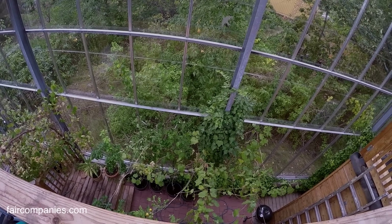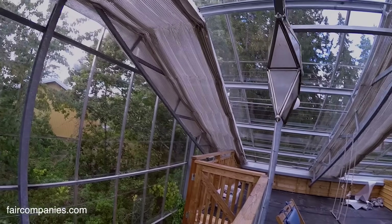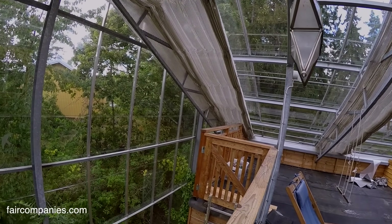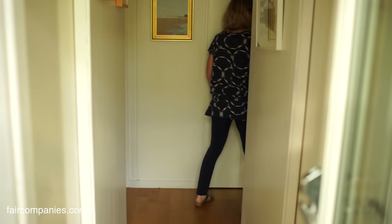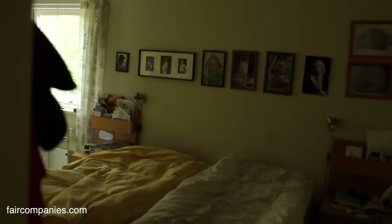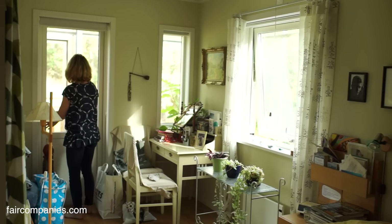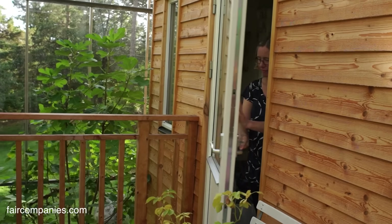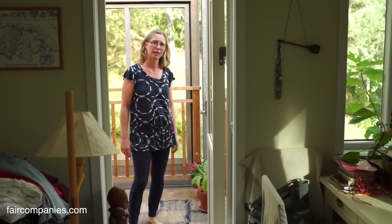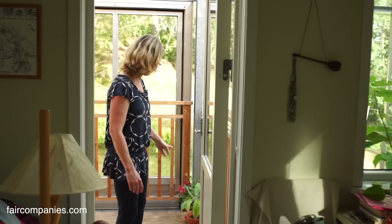Even in this greenhouse it gets cold in the winter. If you have minus 20 degrees outside it gets maybe minus 10 in here, so we still need some insulation. And we also have heating inside. These are the boys' bedrooms, and here's our bedroom. I like it very much here in the morning when I wake up — it's like a balcony. I like this spot very much, especially on the weekends with the fig tree and some plants.